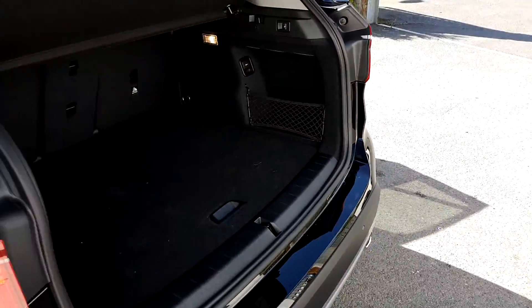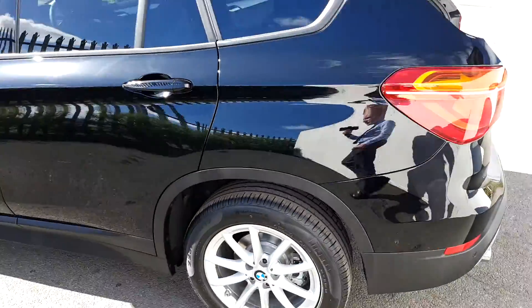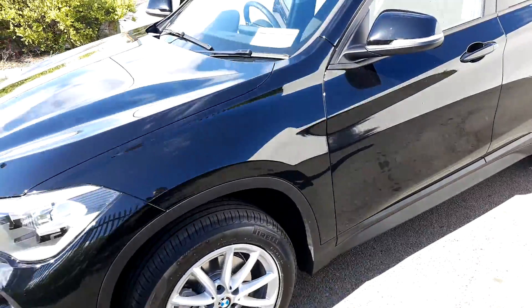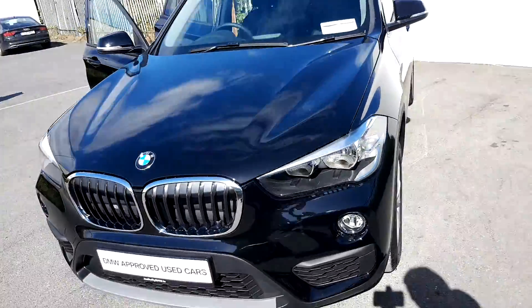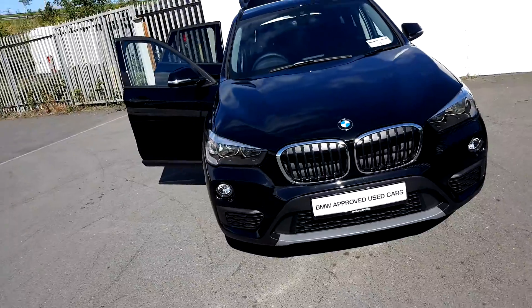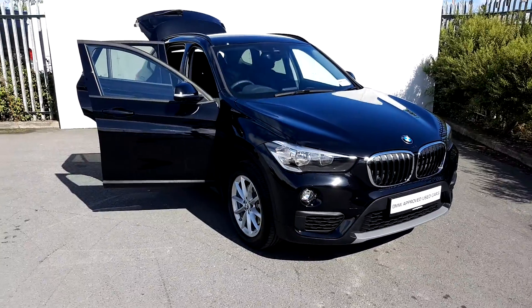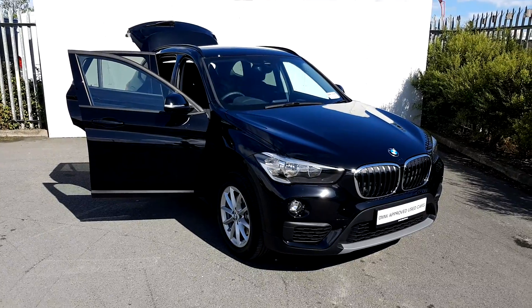This BMW is part of our BMW approved used car range and does come with a full two-year warranty. If you want to find any more information on this car, please contact our sales team on 01864 7777, or log on at www.bmw.com.au. Thanks for watching.